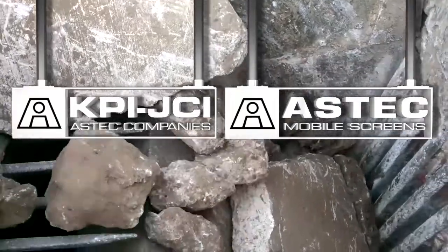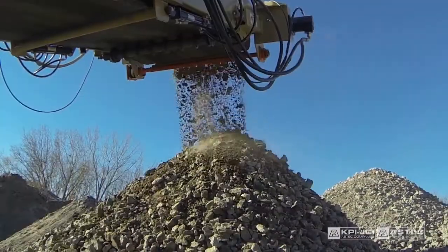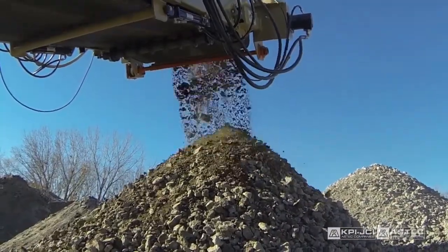This is our Pioneer jaw crusher line, the latest in jaw crushing technology built on a foundation of over 90 years of experience manufacturing jaw crushers. Hi, I'm Tim Harms, crushing and screening product manager for Colburg Pioneer.